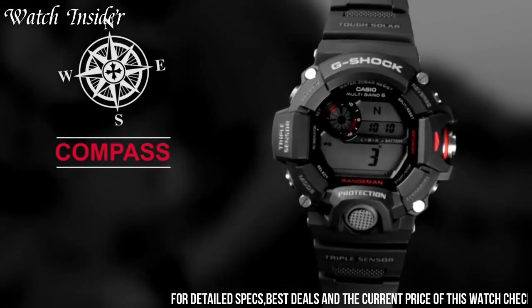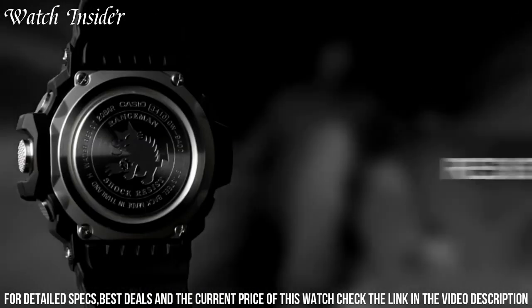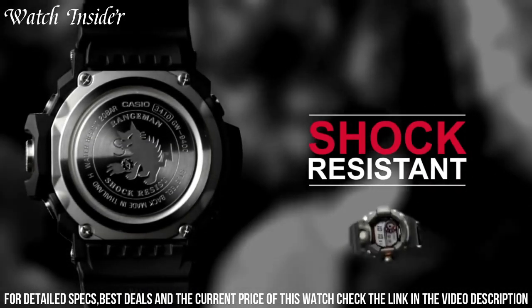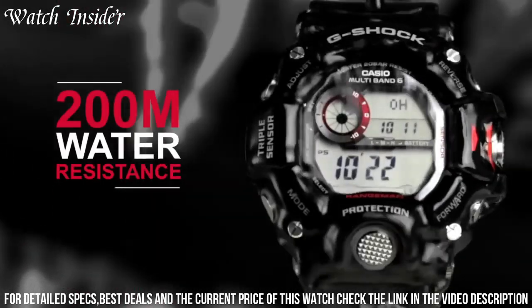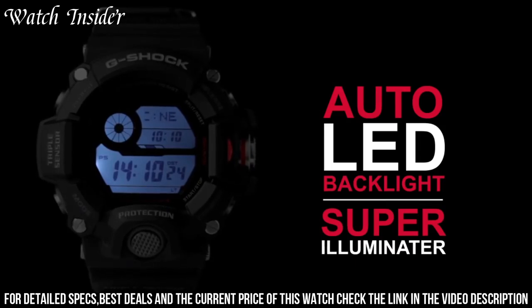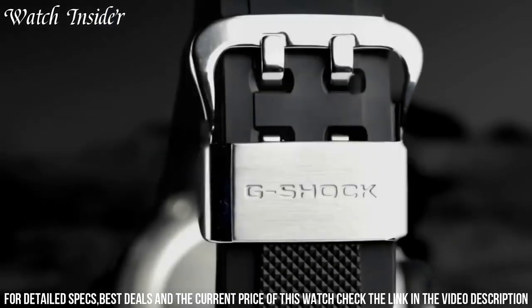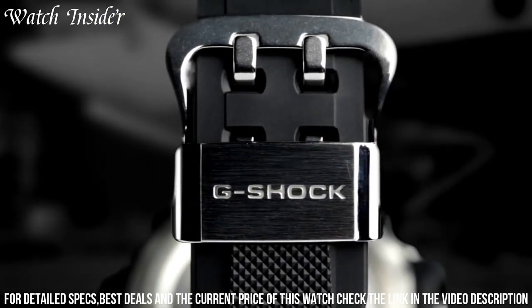This watch features a triple sensor which includes a compass, altimeter/barometer, and thermometer, making it ideal for hiking, camping, and other outdoor activities. It is also water-resistant up to 200 meters, shock-resistant, and has a tough solar power system that can be charged by both natural and artificial light sources.